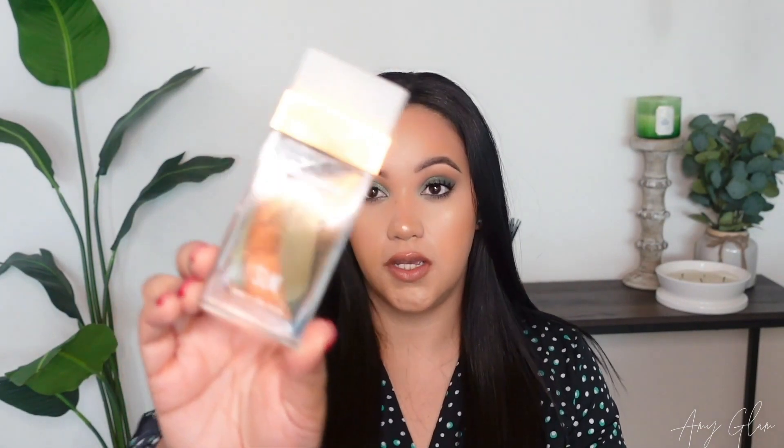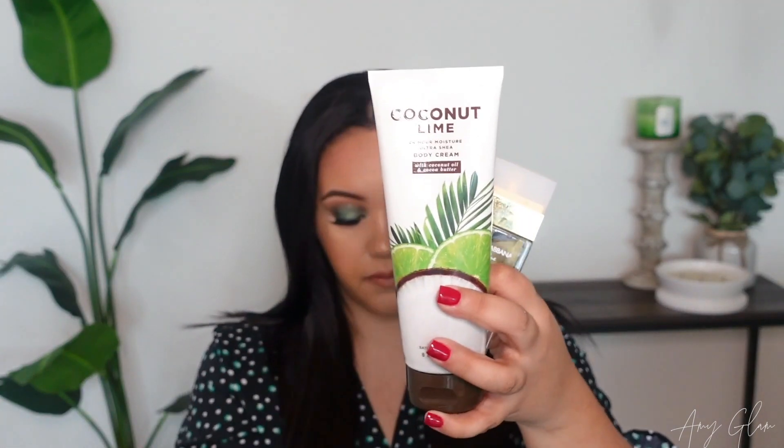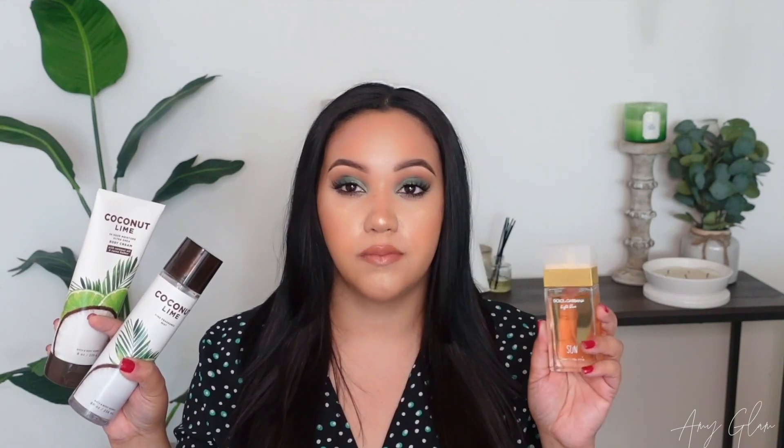I've shown this one in a previous video: Dolce & Gabbana Light Blue Sun paired with Coconut Lime from Bath & Body Works. These go together so, so well — it's a refreshing citrusy combo, perfect for summer days. You have to like lemon-lime because it is very citrusy, but it will have you feeling so fresh. If you like smelling citrusy, fresh, and coconutty, this is one of my favorite summer combos.